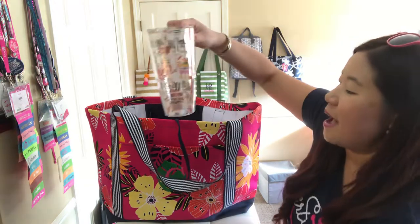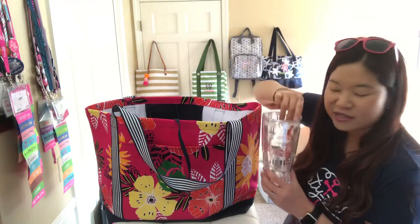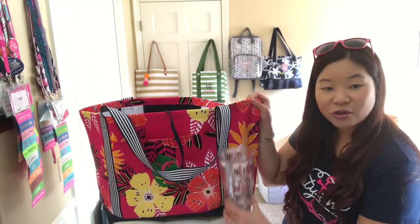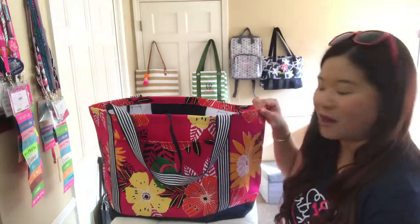I also have a Tervis Tumbler here, one of the big sizes — I want to say 32 oz. Just to show you again how big the bag is compared to that. How adorable is that llama print?